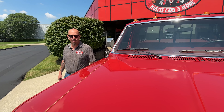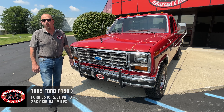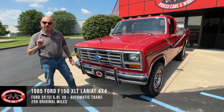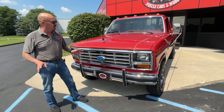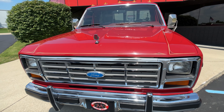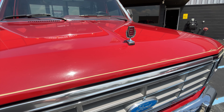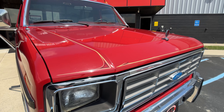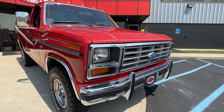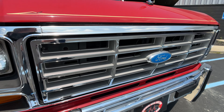Hey guys, welcome back to Vanguard Motor Sales. I got a beautiful F-150 for you today — just under 26,000 miles on this F-150 4x4 with a 351 under the hood. I believe she's got all original paint with original pin striping that looks like it's been on there since brand new. The grill looks original and gorgeous, and the chrome on the front bumper also looks original and in great shape.